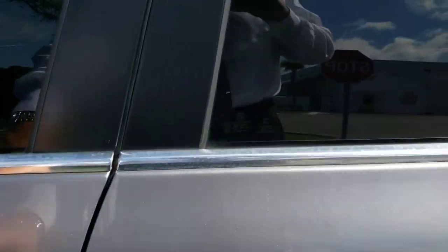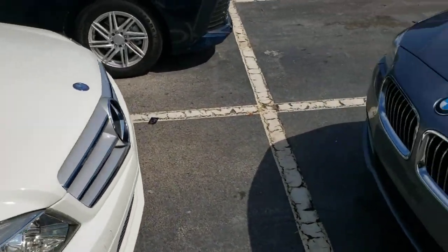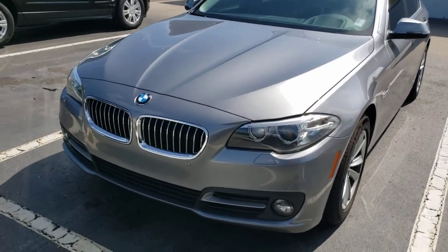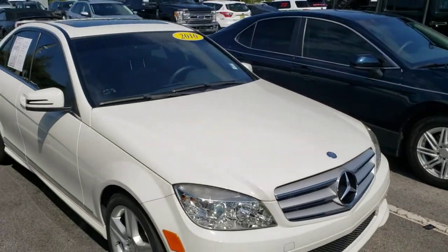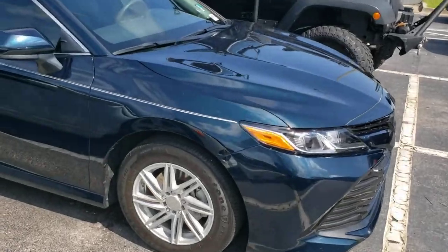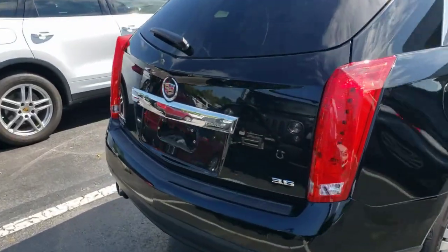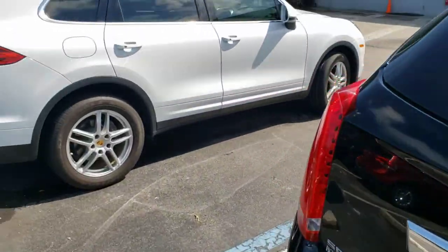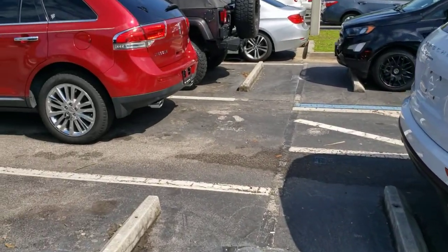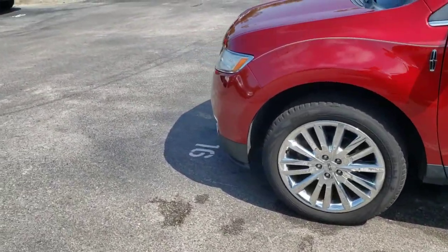The 2016 BMW 528i is in great shape as well. Since it's just going through service and detail, I can't get the interior picture, but call me if you're interested in any of these beautiful sedans or SUVs and I'll get you the particulars. Just a quick walkthrough of the trade-in lot so you can see what kind of nice luxury vehicles and private owner trade-ins are available from Bozard Lincoln.